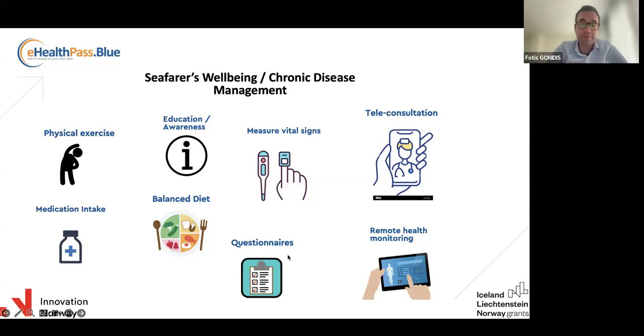The healthcare team can receive frequent feedback about the condition of the person via questionnaires — how do you feel today, whether symptoms are deteriorating, or if they want to report other issues. There is always the option of teleconsultation, and remote health monitoring where the healthcare team can monitor and evaluate vital signs and intervene when necessary.